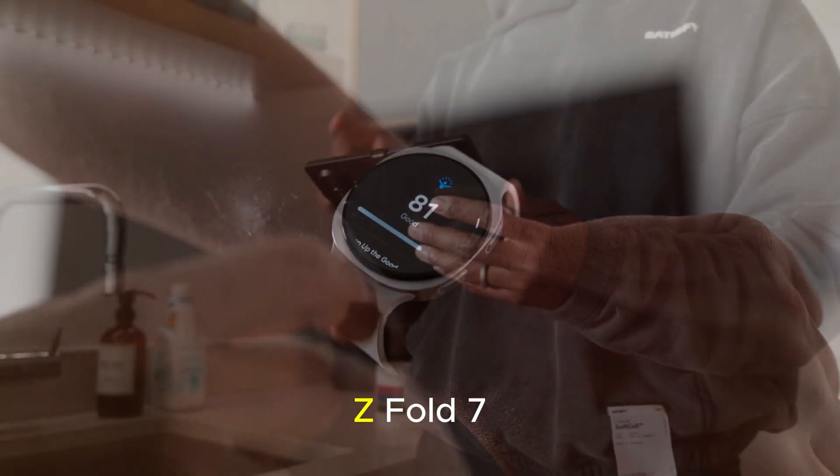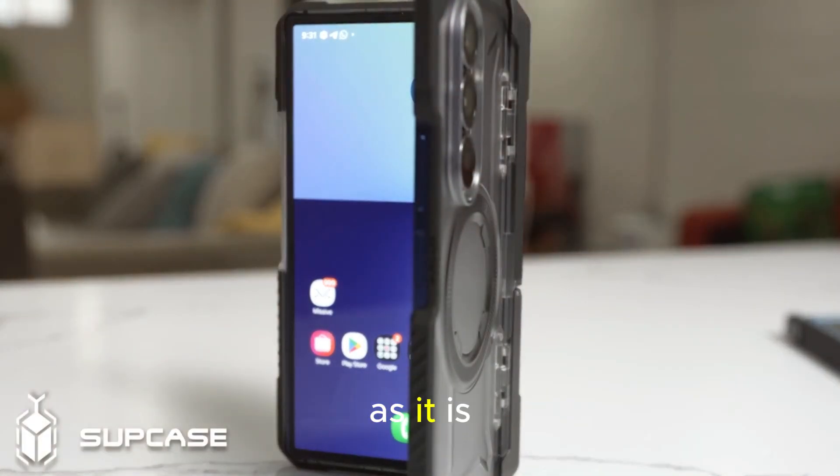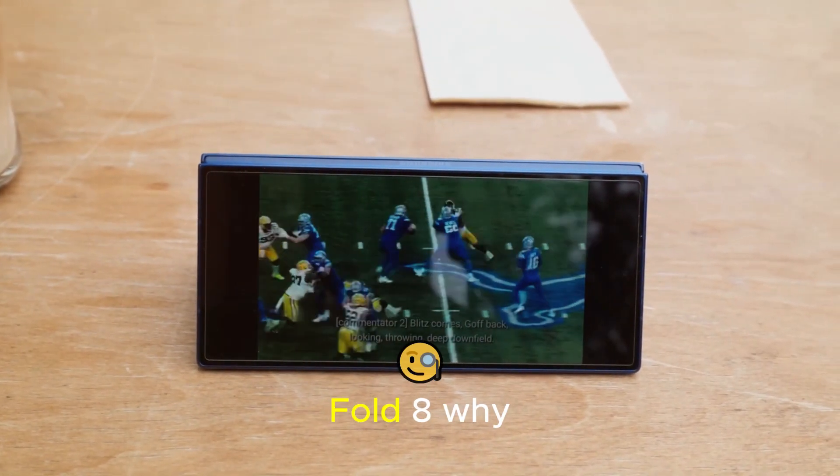I tested the Z Fold 7 for a weekend, and honestly, it felt revolutionary. But as good as it is, it still has some serious limitations. And that's why many people might want to wait for the Z Fold 8.